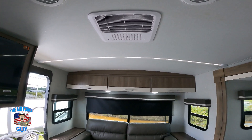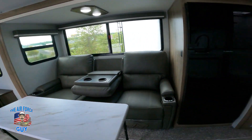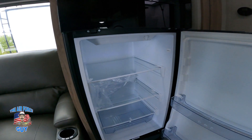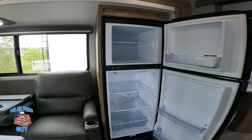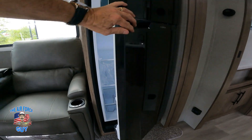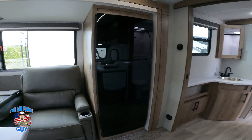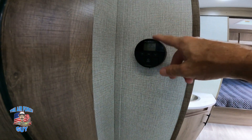You can put a second AC in the bedroom. There's a 12-volt connection and a good-sized 12-volt refrigerator/freezer — same refrigerator I have and it's done well for me. Your AC is controlled right here; this thermostat controls your AC and your furnace.